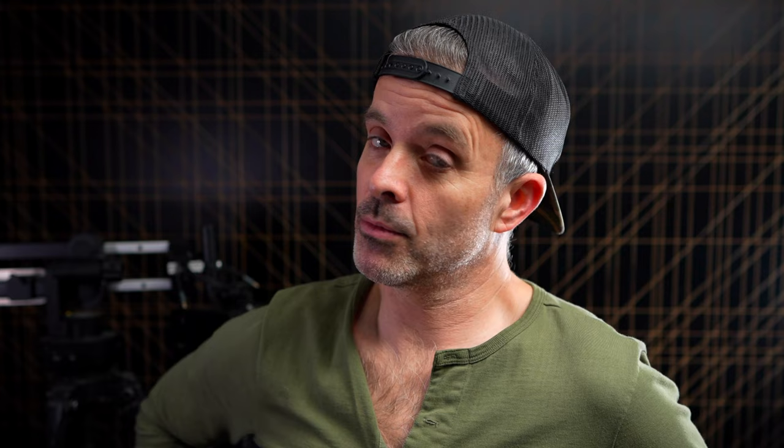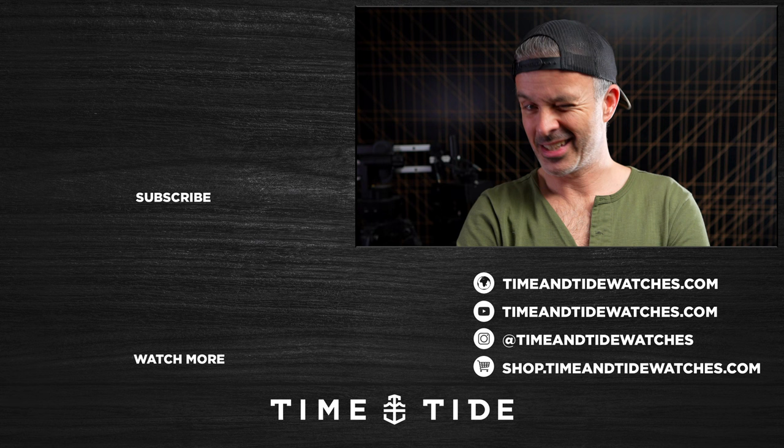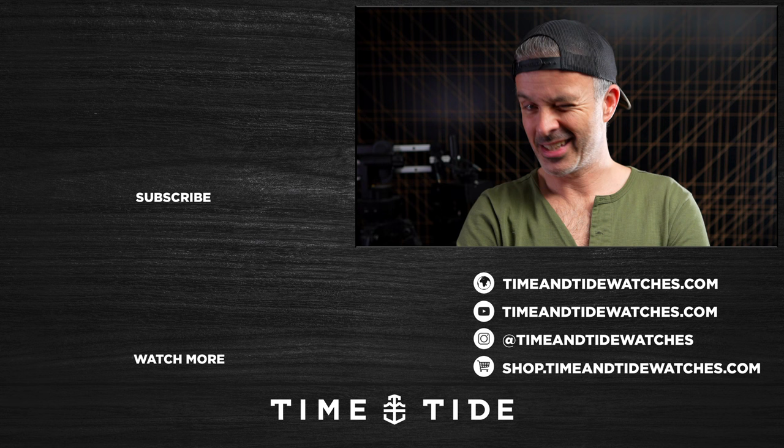If you've enjoyed this video and would love to see more like it, the best thing you can do is hit that subscribe button — that click costs you nothing, but it means a lot and makes a massive difference to what ends up on screen. So please, if you haven't subscribed to the channel, give it a click. But hey, what did you think of these Hublot drops? And more importantly, what did you think of my pick? Or do you think I need to go back to art school? Let me know in the comments.